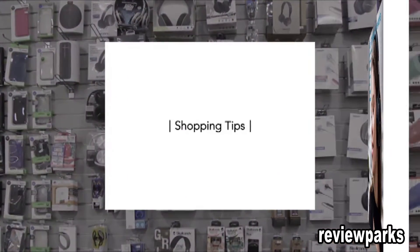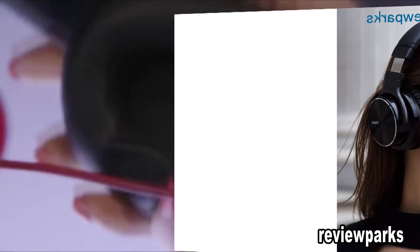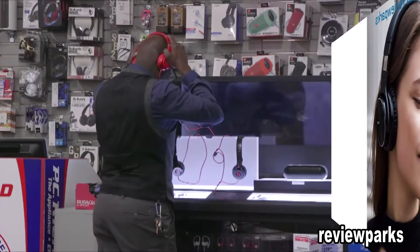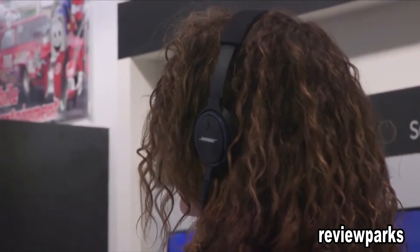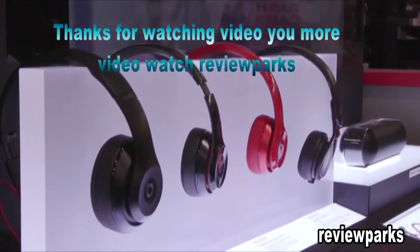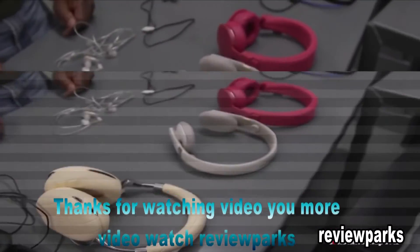Consumer Reports' ratings and recommendations are an excellent start when shopping for headphones, but sound quality and comfort are very personal. Our experts say it's important to find a pair that fits well and also sounds good to you. So listen to the type of music you like with a variety of headphones to compare. And remember, it's always a good idea to check out warranties and return policies before making a purchase. We're a not-for-profit, pay for all of the items we test, and accept no advertising. Thanks for your support.